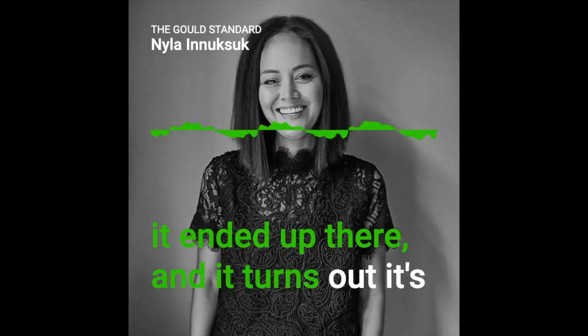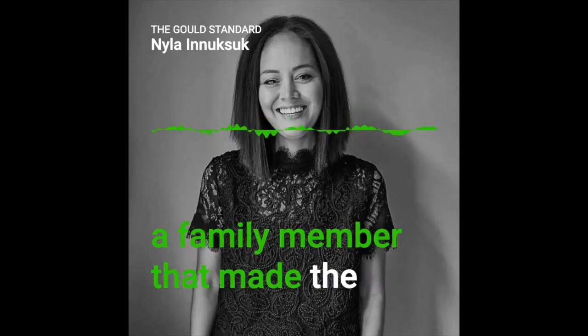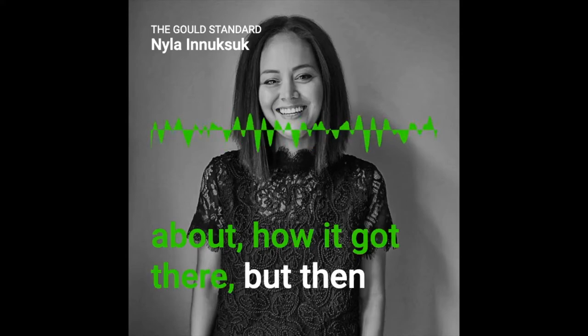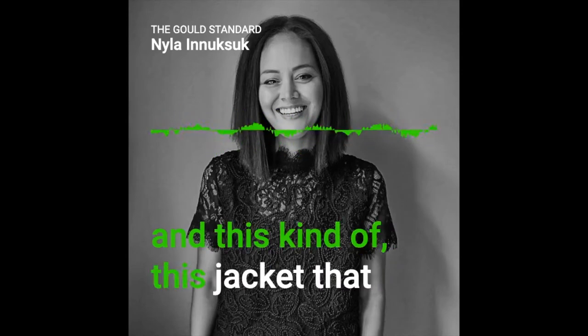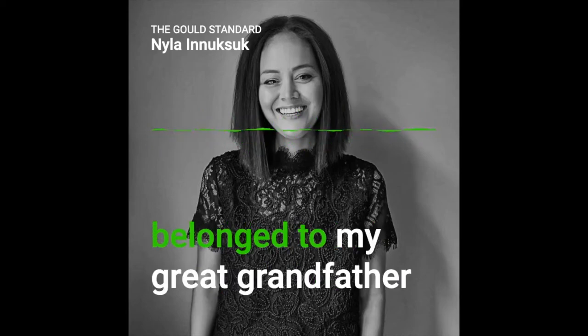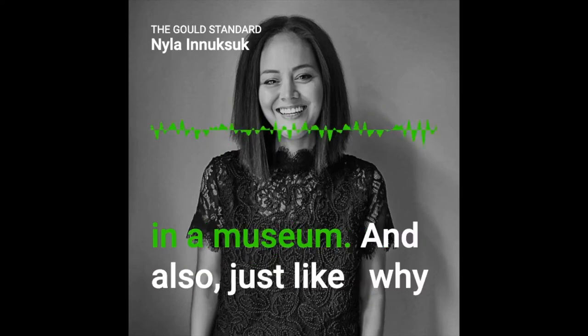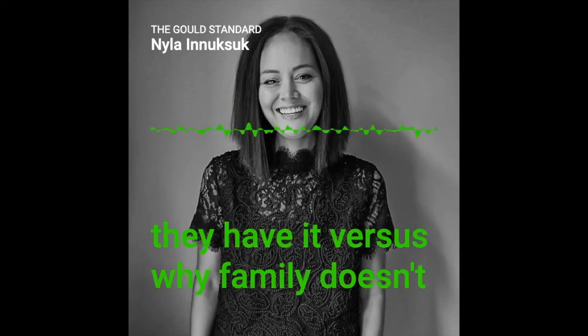I was so curious about how it ended up there. It turns out it's actually a replica, and I think it was a family member that made it. I was really curious about how it got there, but also how we think about what is art — and why this jacket that belonged to my great-grandfather is in a museum, and why family doesn't have it.